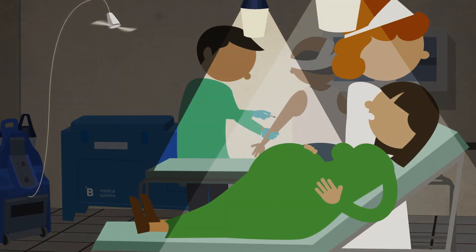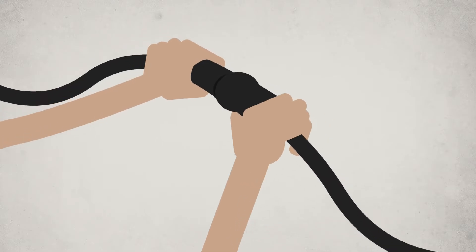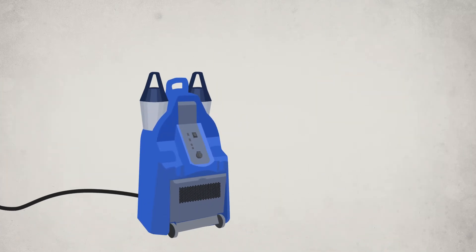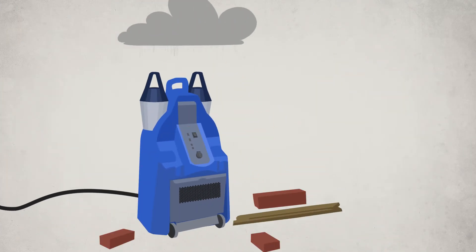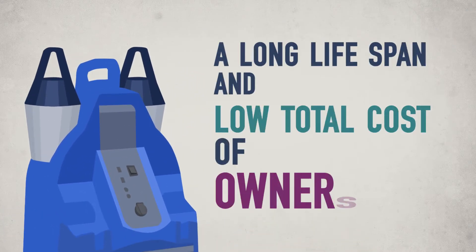It provides vital help and extra comfort in the most harsh environments. This plug-and-play health center kit is made out of the same very robust and non-corrosive materials as all Bee Medical Systems products, securing a long lifespan and low total cost of ownership.